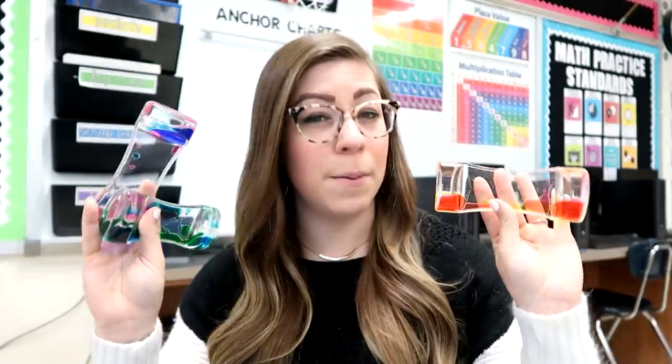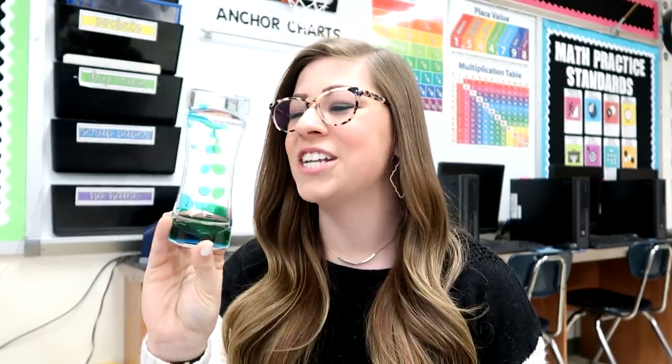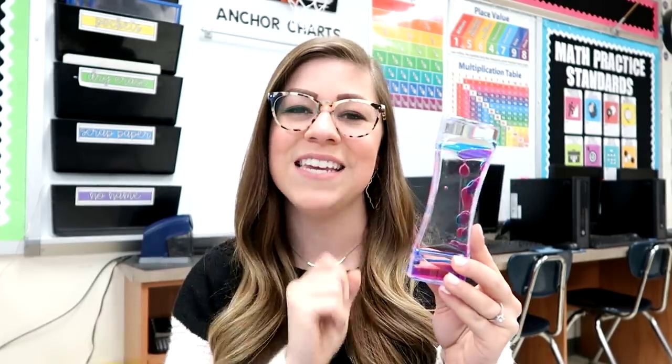The next thing that I got are these liquid bubble timers. These were a little bit pricier — a three-pack for about $18 — but they are totally worth it. They essentially just drip colored liquid, but there's something very satisfying about watching it. What I love about these is that they are completely silent, so these are fantastic for tests. You can give one to a student, it can sit on the corner of their desk, it's not distracting but it's very calming just to watch it. So if you have students who experience anxiety with testing, these could help.